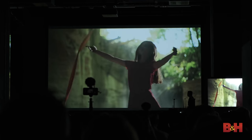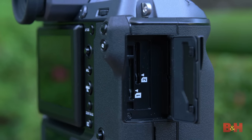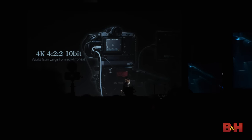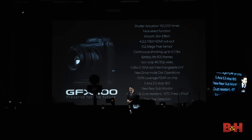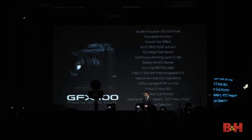Next on the list is video capability: full sensor width 4K up to 30p, so we can shoot 24p or 30p. It is 4:2:0 10-bit internal and 4:2:2 10-bit external. That sensor and processor combination will also give us 16-bit output. We drop to 14-bit, but we can do up to five frames a second with that.